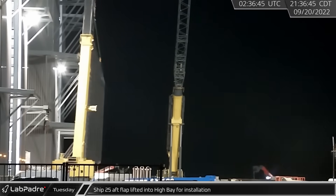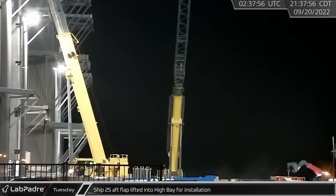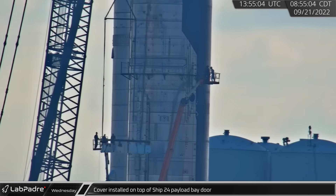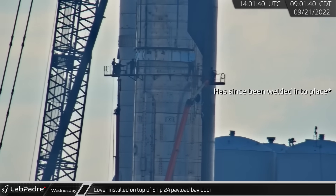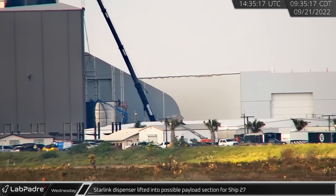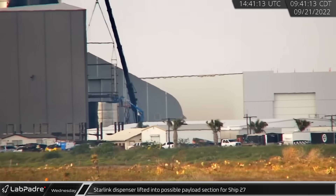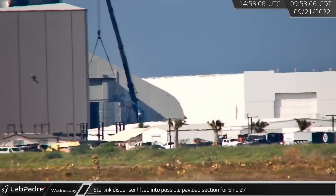At the build site, one of Ship 25's aft flaps was lifted into High Bay for installation on the Starship. Wednesday morning, a new cover was lifted and installed on the outside of Ship 24's payload bay door at Test Stand B. A short time later, outside low bay, a Starlink dispenser was loaded into a payload bay ring section, possibly belonging to Ship 27.